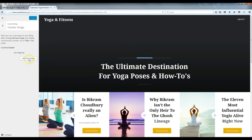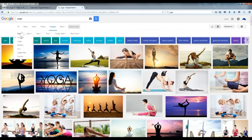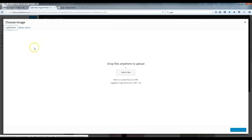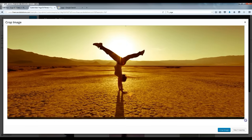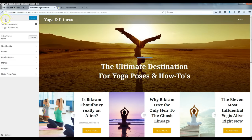We're going to add the header image. Go to 'Header Image' and click 'New Image.' It recommends a header size of 1800 by 720 pixels. To find an image that size, go to Google Images, click 'Search tools,' go to 'Size,' select 'Exactly,' and type in 1800 by 720. You can also use a different sized image and crop it. Select your image, then click 'Select and Crop' — you can crop it yourself right there. Once done, click 'Save and Publish,' then close it.